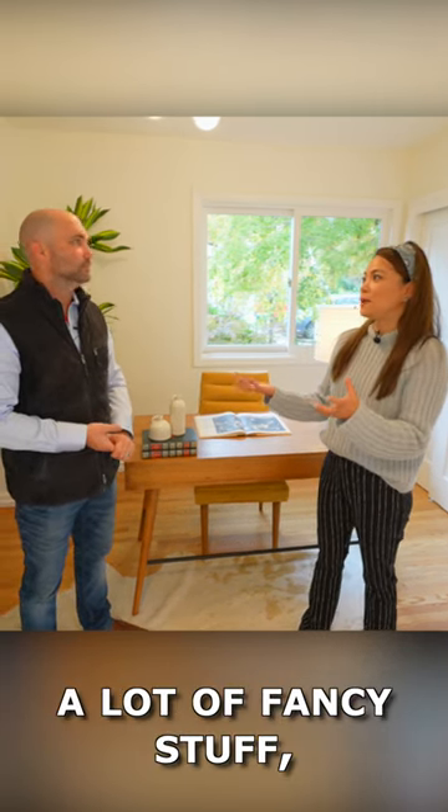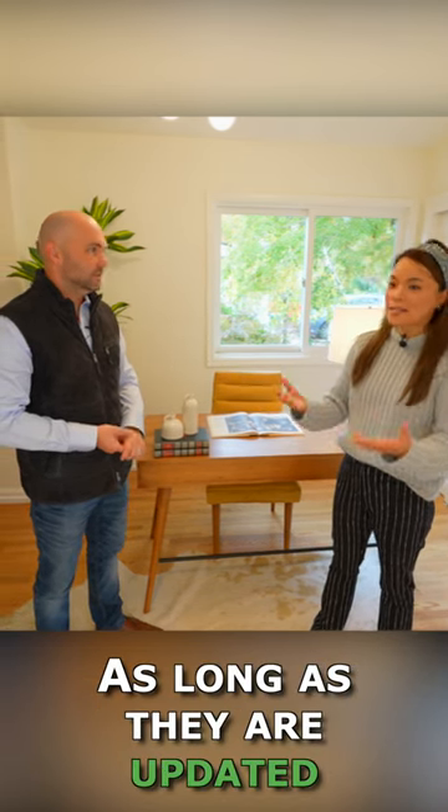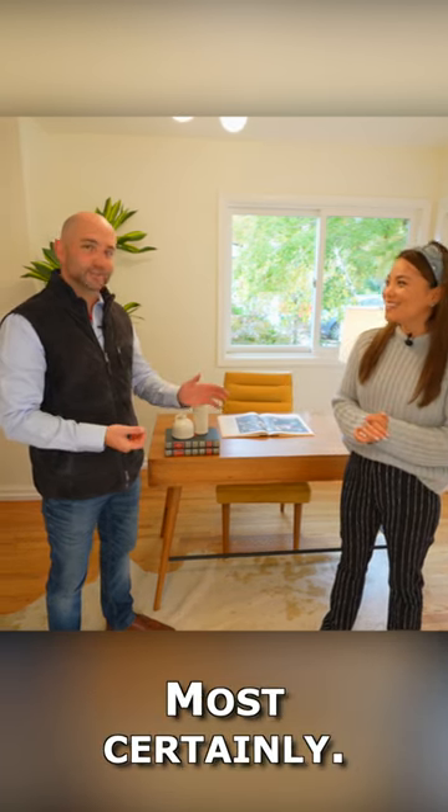Usually bedroom renovations you don't have to do a lot of fancy stuff, right? It's just the basics — as long as they are updated and look fresh and new, then you're good. Most certainly.